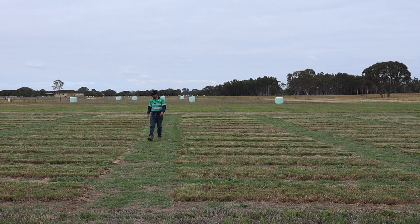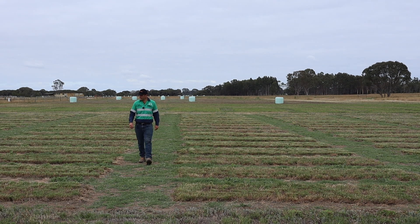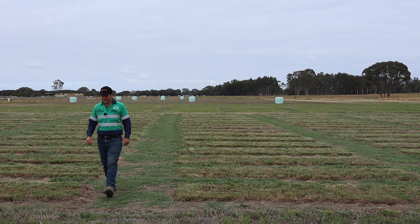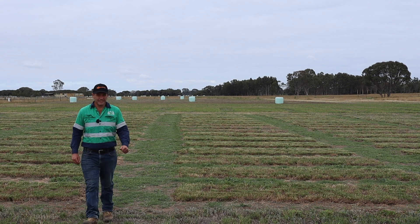I'm in Bairnsdale in Gippsland with Alastair McAuliffe, who's the operations manager for a Gippsland Agricultural Group. They're running performance trials of different pasture species, and this creates the need for a really good fence.